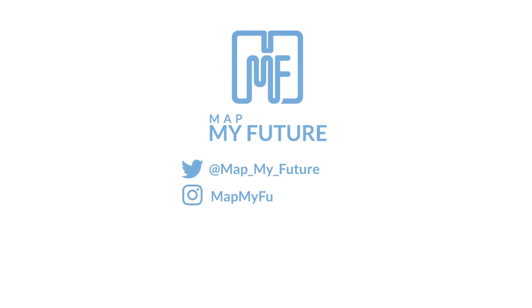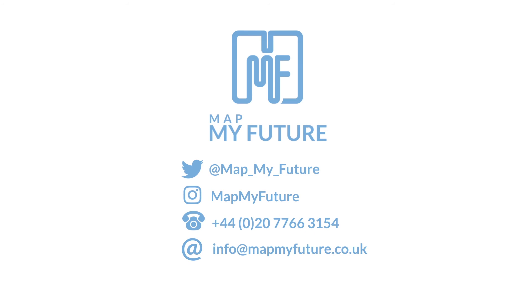Follow us on Twitter, Instagram, or visit our website. Contact us today to find out how MapMyFuture can help you.